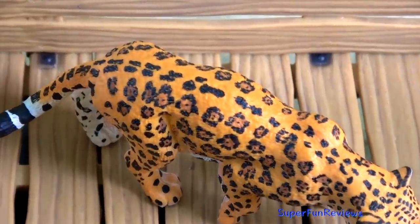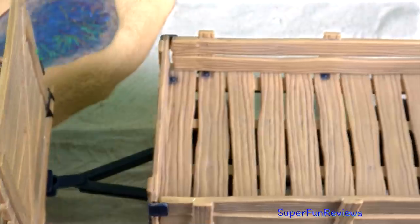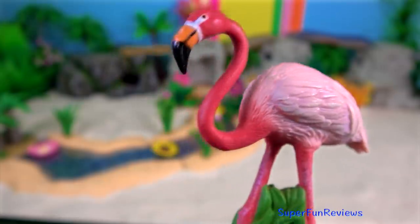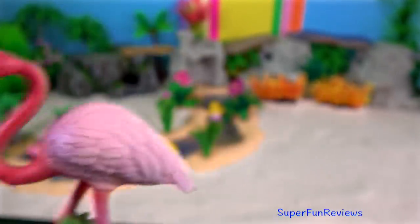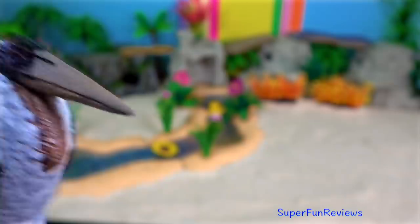The Jaguar Ant Cup. Pink Flamingo. They are often found standing on one leg while the other one is tucked beneath their bodies. Marabu Stork.